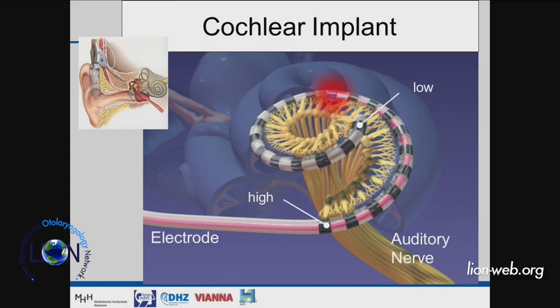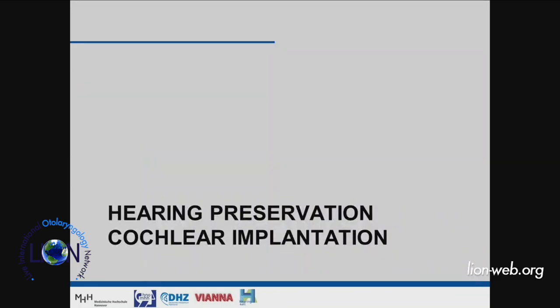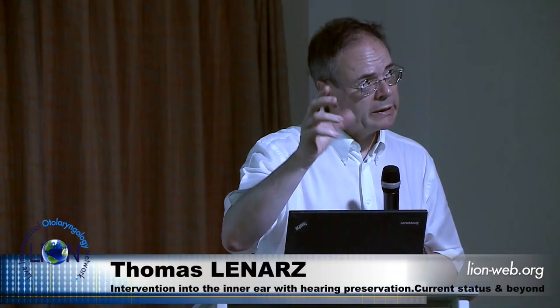The cochlear implant principle: an electrode close to the nerve stimulates it electrically, replacing what hair cells normally do. The key difference is that selectivity of activation is much poorer — not just one nerve fiber but several are activated simultaneously. This is the main limitation of current cochlear implant technology: bad channel separation and not enough channels compared to normal hearing.